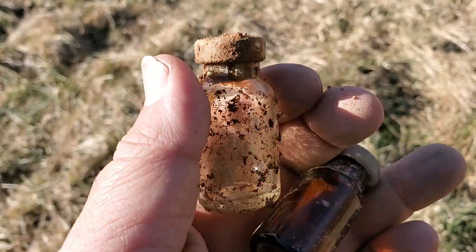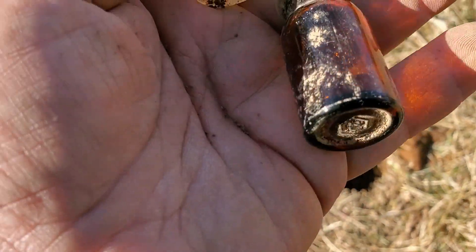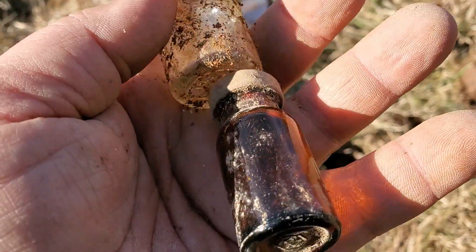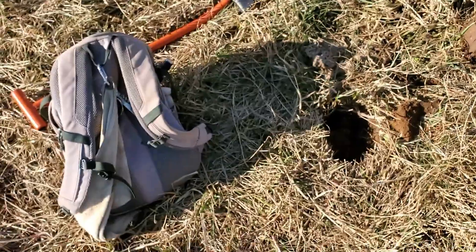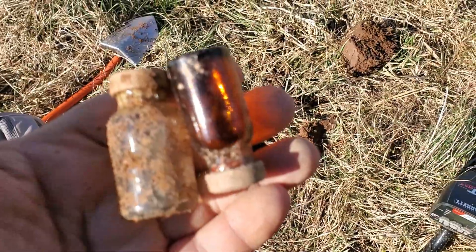Bottle number two, and I found that not too far from where I found bottle number one. Something was definitely around here. We'll keep digging, see what else we can find.